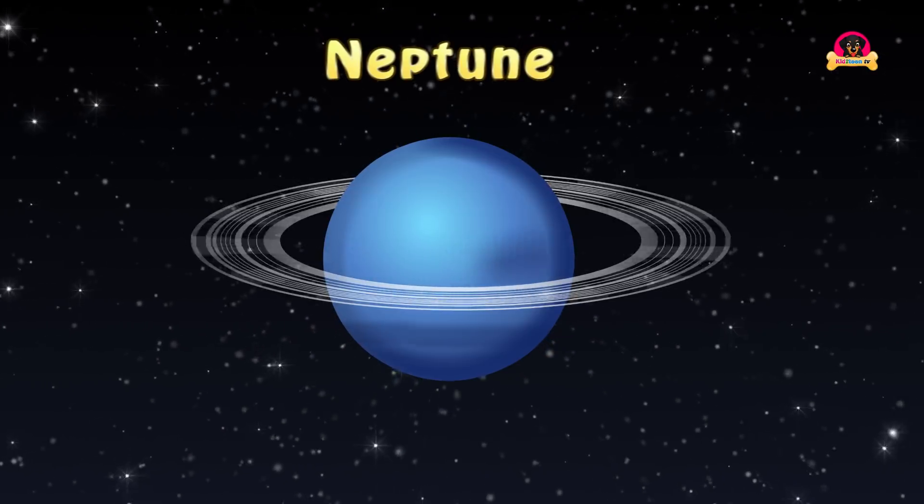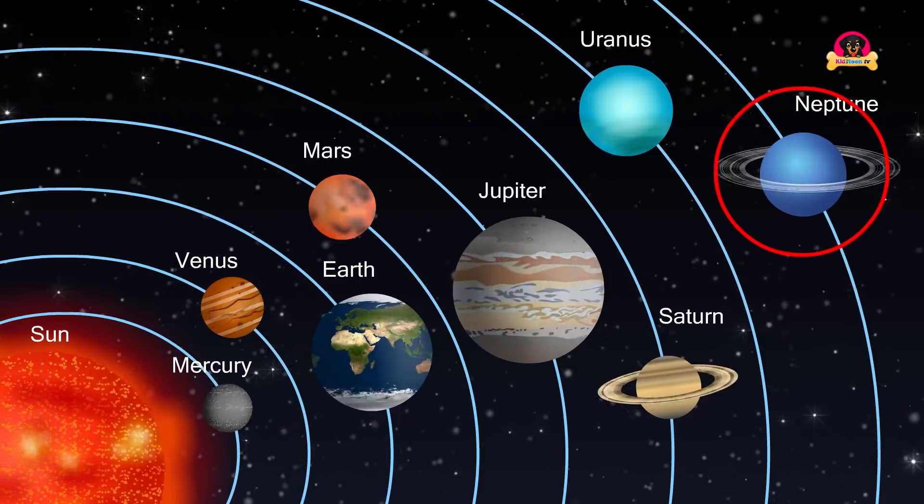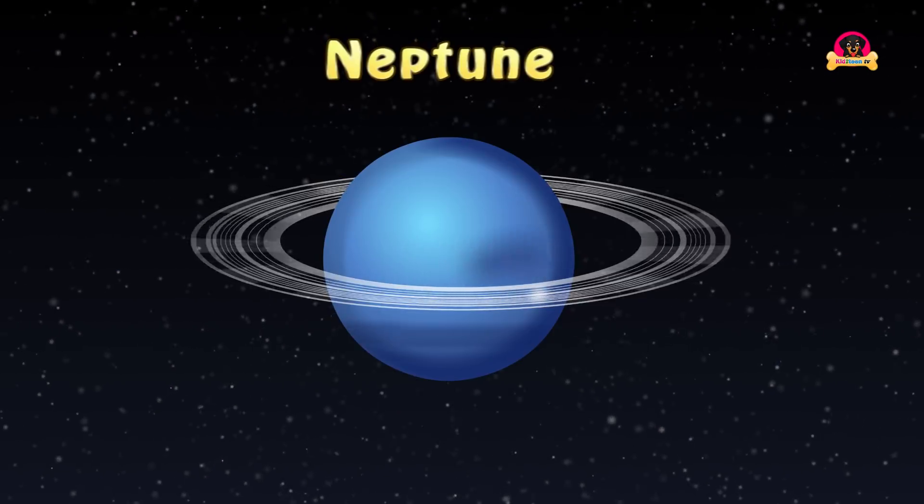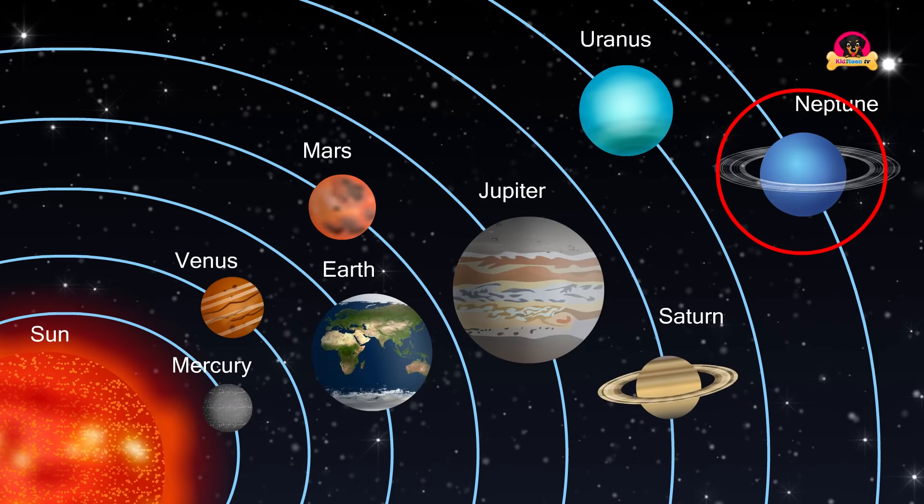Neptune is the eighth and last planet from the Sun in the solar system. It is a gas giant. Neptune has faint rings which are hard to see from the Earth, and it is about 17 times heavier than Earth.